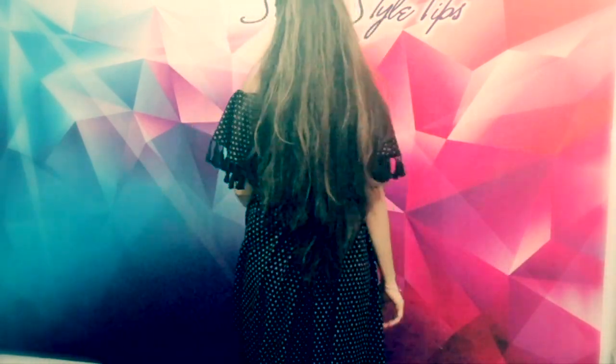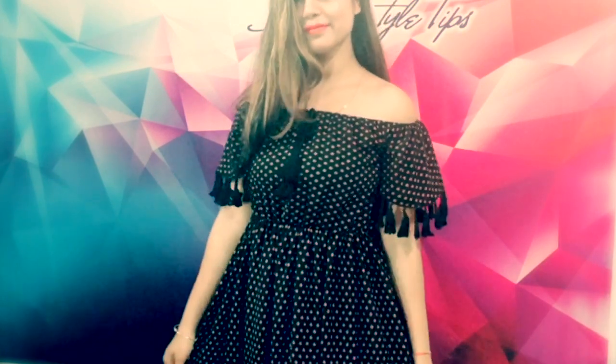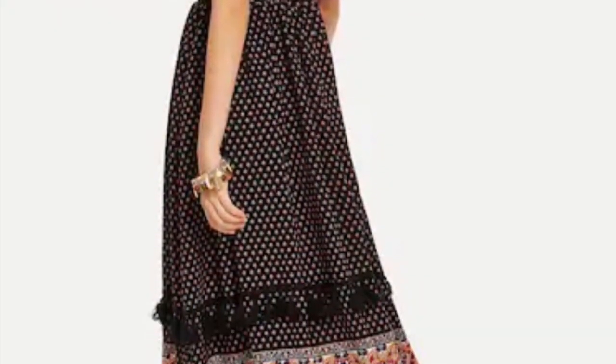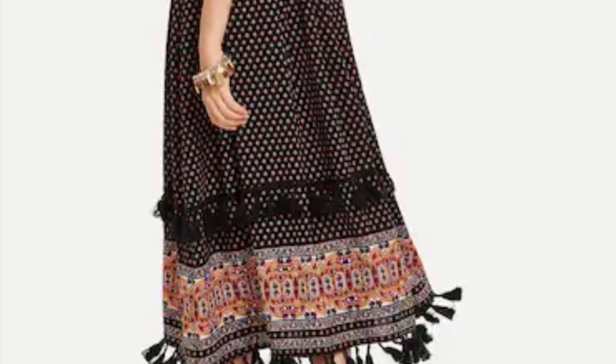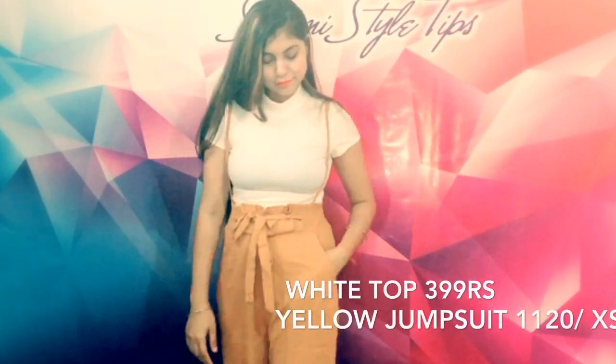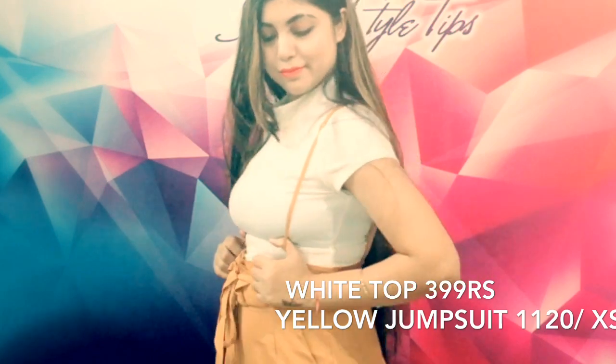My camera has not captured the color well, but you can see how good it is. You can wear it as an off-shoulder, or you can wear it in a different style. This dress is very beautiful and versatile.